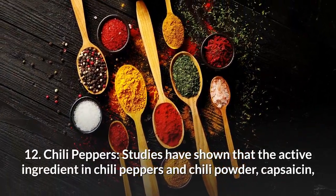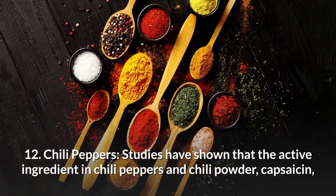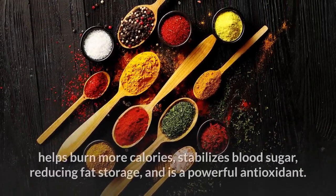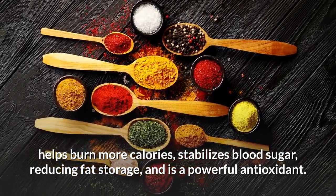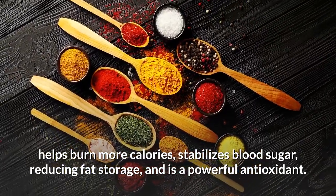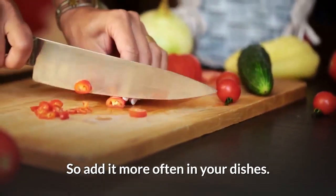Number 12: Chili peppers. Studies have shown that the active ingredient in chili peppers and chili powder, capsaicin, helps burn more calories, stabilises blood sugar, reduces fat storage and is a powerful antioxidant. So add it more often in your dishes.